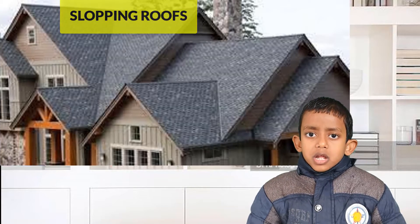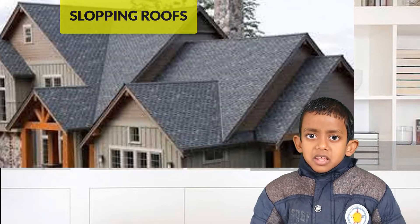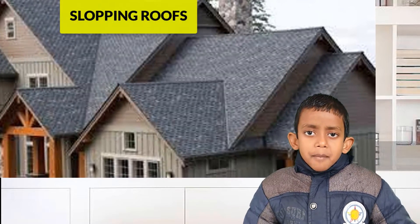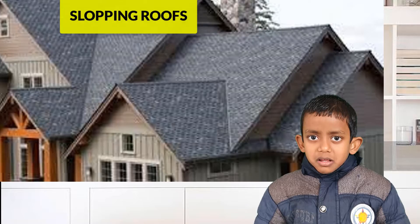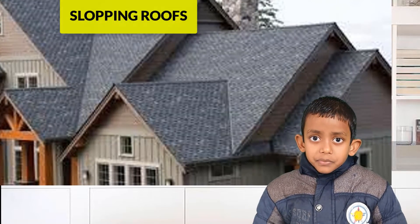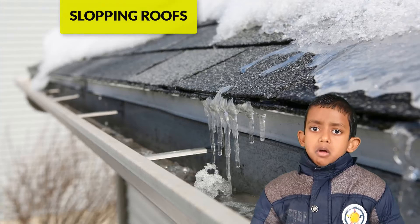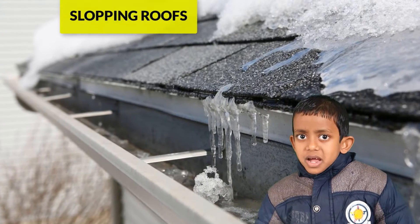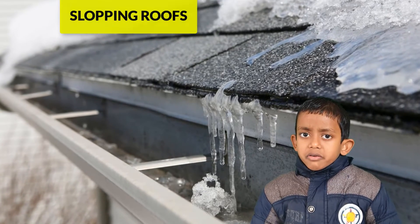People who live in places with heavy rainfall and snowfall make sloping roofs. They make sloping roofs because water and snow can slide off easily on sloping roofs,